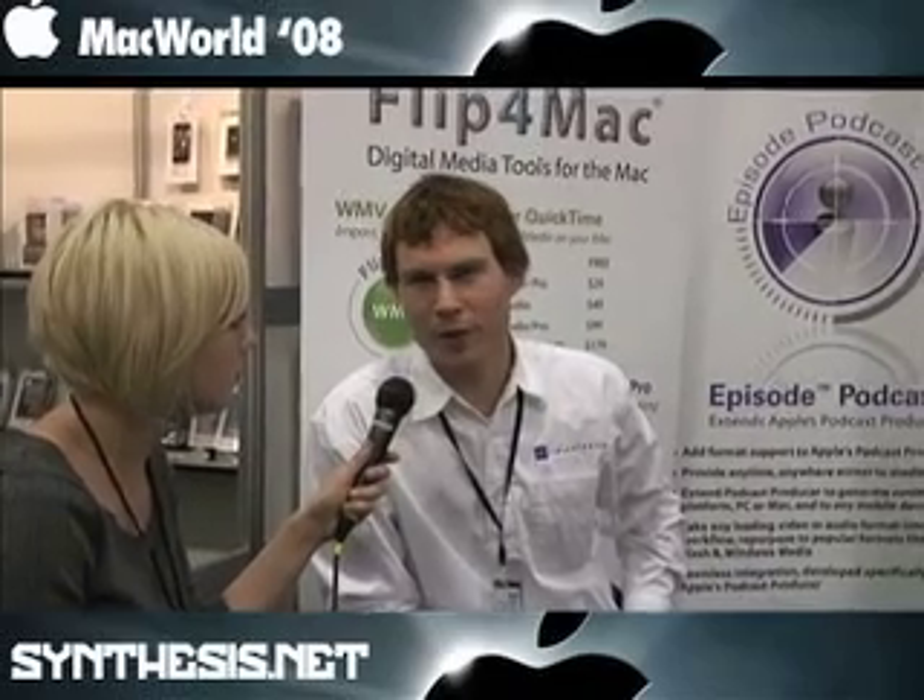In a nutshell, Telestream has been doing video encoding now for the past 10 years. They have been the leader in the market with FlipFactory products on the PC side and the broadcast workflows. What we're here today at Macworld to do is talk about our Mac side products. Most commonly we're known for our Flip4Mac WMV, which allows you to play WMV video through QuickTime.